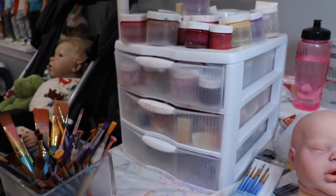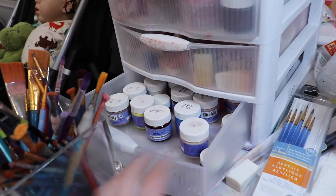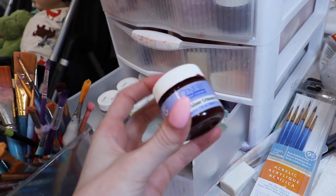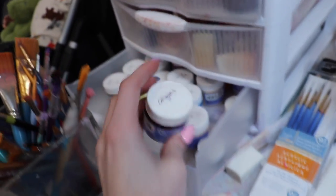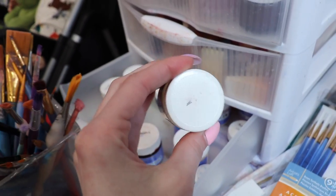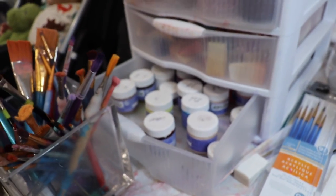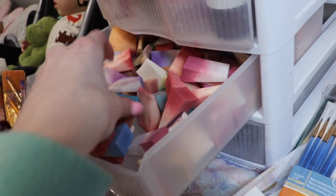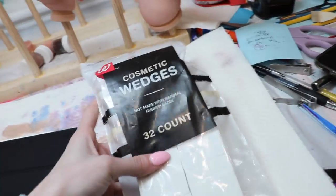I have a little organizer from Target. On the bottom shelf I keep all the raw paints in their jars — I use Genesis heat-set paints, as most artists do. I write the names on the caps but it often wipes off from use. Then I have sponges — I really need to go through these because I don't use half of them. They're all color-organized. These ones are from Walgreens — I don't like them as much as the Walmart ones, which are firmer, but they work.